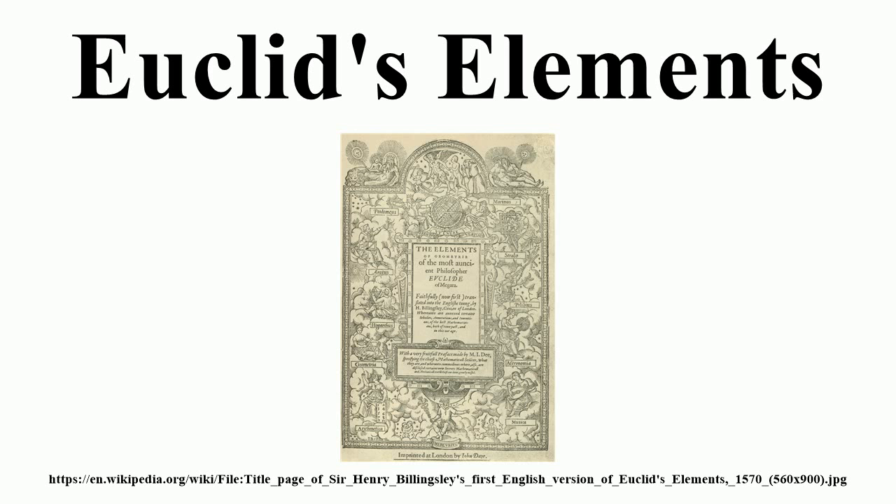Book 13 constructs the five regular Platonic solids inscribed in a sphere, calculates the ratio of their edges to the radius of the sphere, and proves that there are no further regular solids.